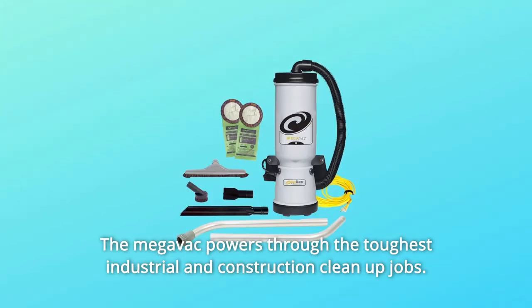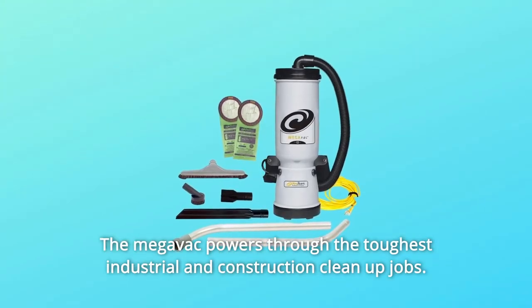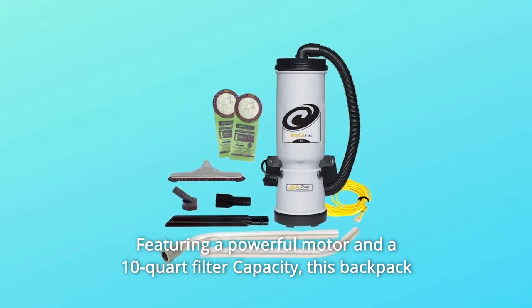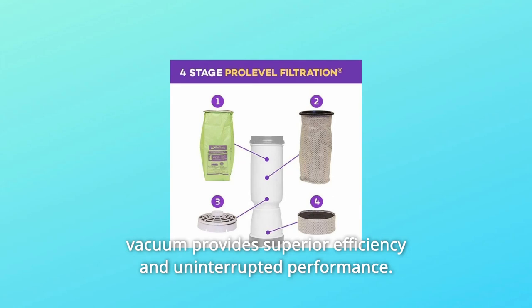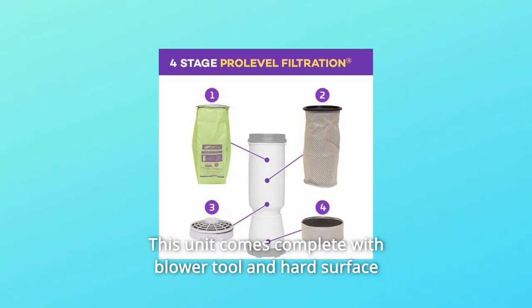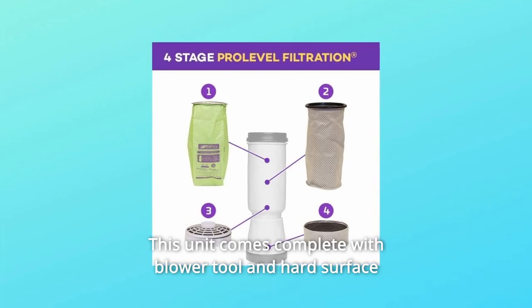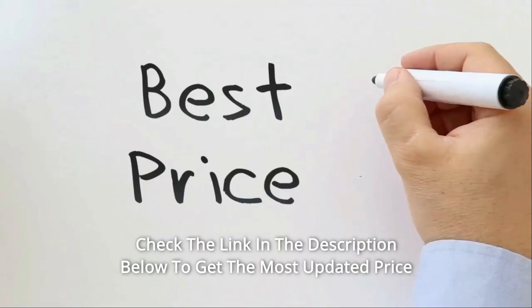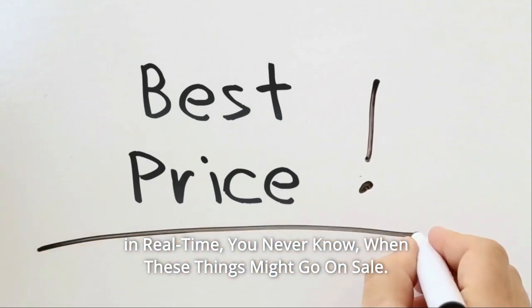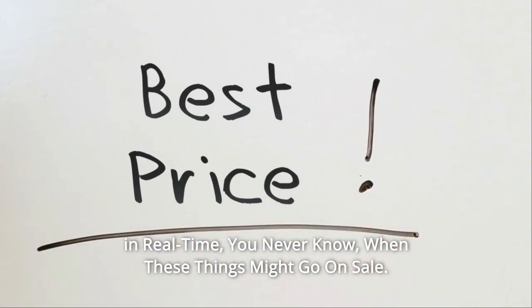The Megavac powers through the toughest industrial and construction clean-up jobs, featuring a powerful motor and a 10-quart filter capacity, providing superior efficiency and uninterrupted performance. This unit comes complete with a blower tool and hard surface horsehair brush tool kit. Check the link in the description below to get the most updated price in real time — you never know when these things might go on sale.